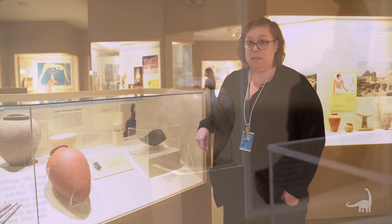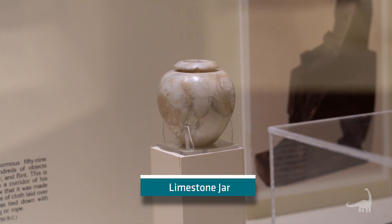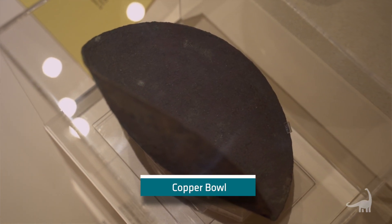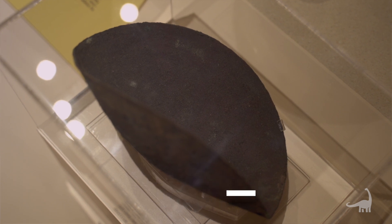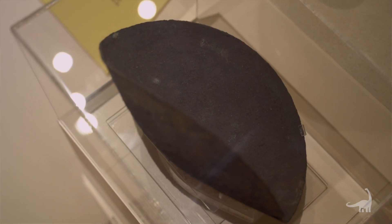Building on clay vessels, we also have different types of materials. This lovely small jar is made of a type of limestone — so a stone vessel. And this one here is actually made out of copper. It has a strange shape because it was buried in a tomb and likely had heavier objects on top of it, which caused it to bend in. So this bowl would not have been this shape normally in life.